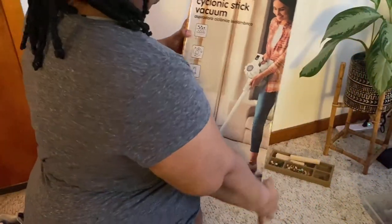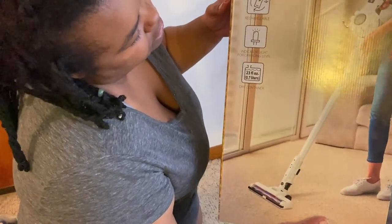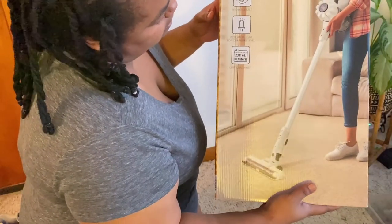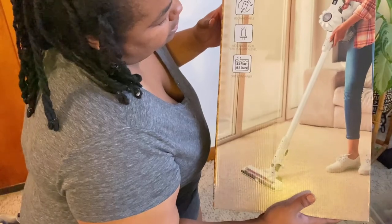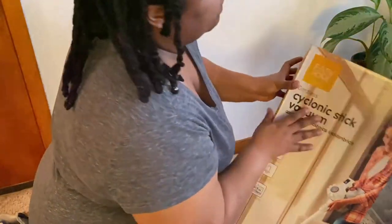It says: washable filter, rechargeable, indicator light for charging level, and a dirt container that holds 23 ounces. The brand is Easy Home.